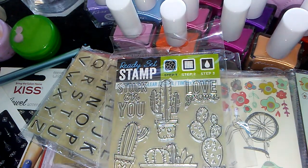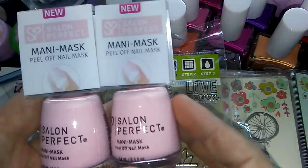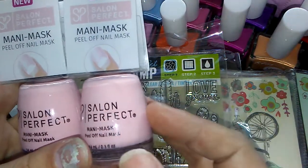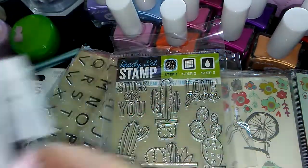Also on her advice, I went and grabbed a couple of these — one for myself and one for my giveaway. These are called Manny Mask, and apparently it's a peel-off base coat and it's supposed to be really good. I haven't tried it yet myself, but I'm putting one of these in the giveaway.